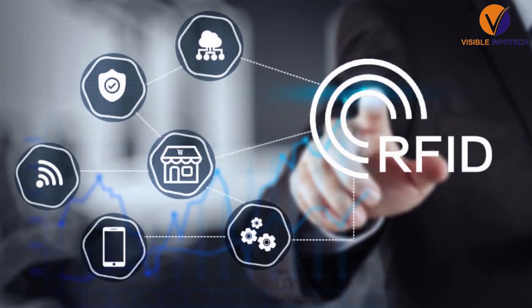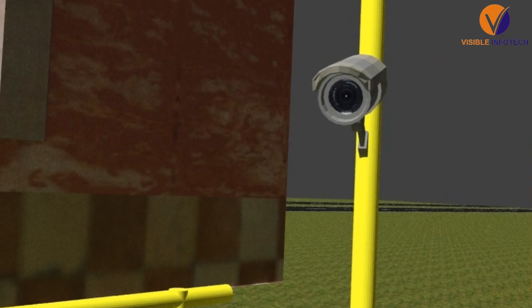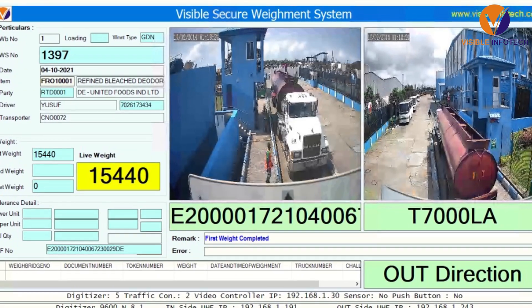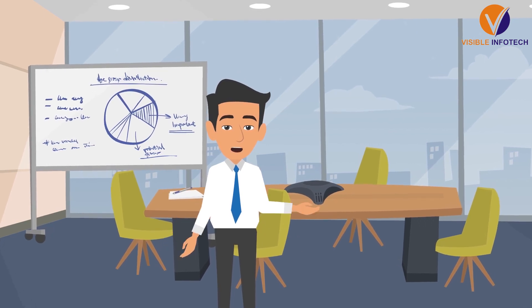It utilizes RFID technology, barcode scanner, smart card, CCTV camera, traffic light, barrier, sensors, sound and LED display, and the printing kiosk to carry out the entire process with ease and zero error.